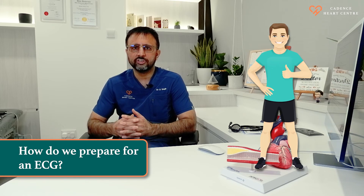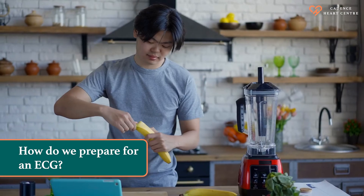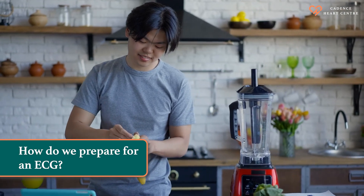On the day of the test, you should come in running attire. The test requires you to run on a treadmill for about 10 to 12 minutes. Before doing your stress test, you can have a light breakfast and you don't have to avoid coffee or caffeine.